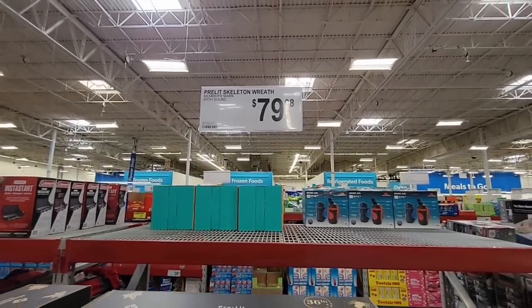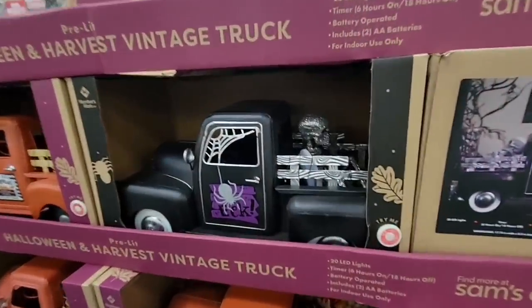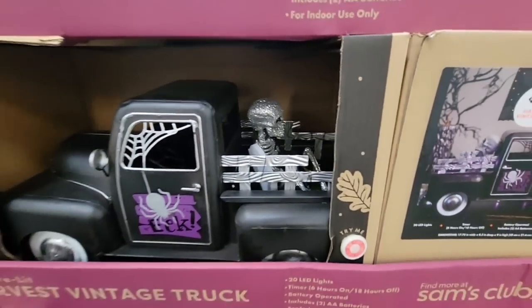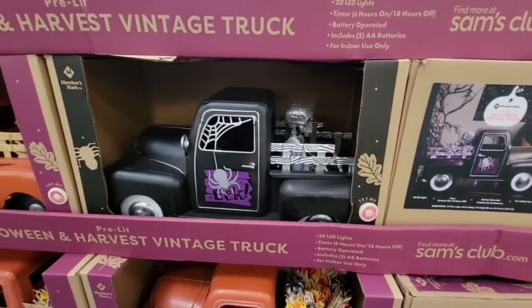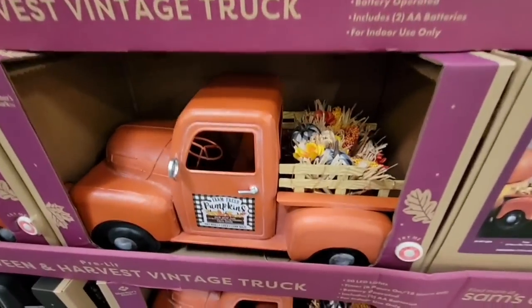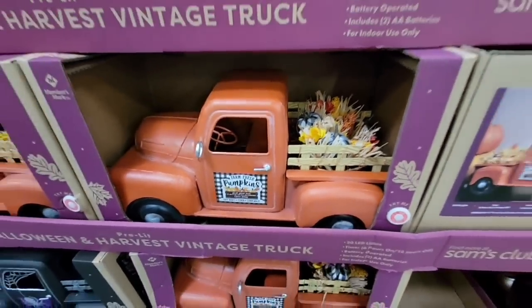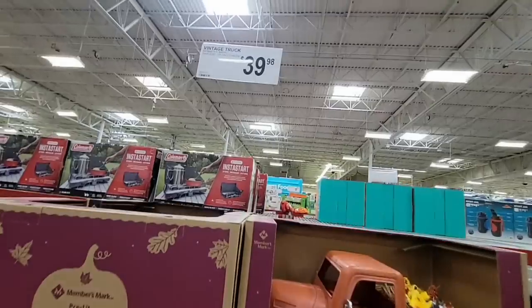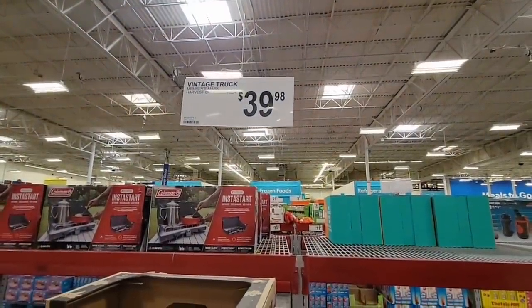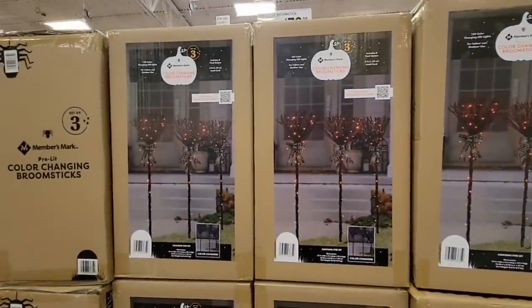There's a pre-lit skeleton wreath for $79.98. They also have the Harvest and vintage truck — so you can have a little spooky and a little fall. The skeleton is over here, and down below are the trucks, which supposedly do light up. This is your regular fall truck for $39.98. Every season they put one out.